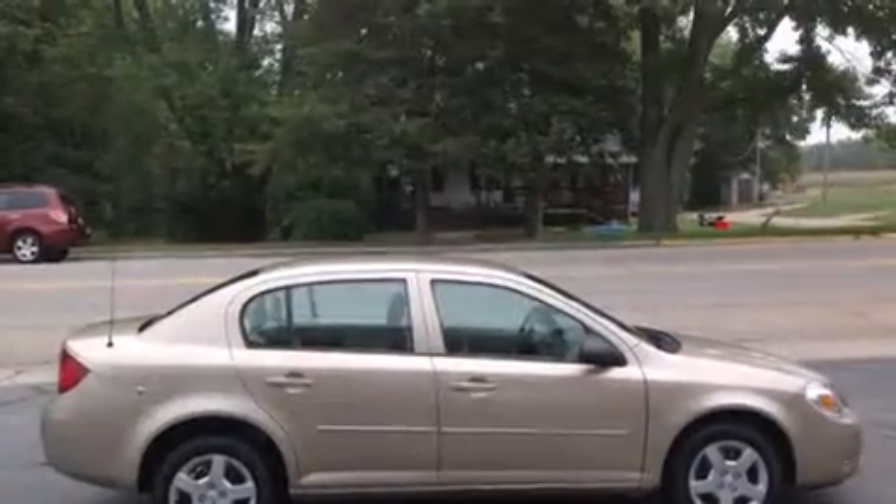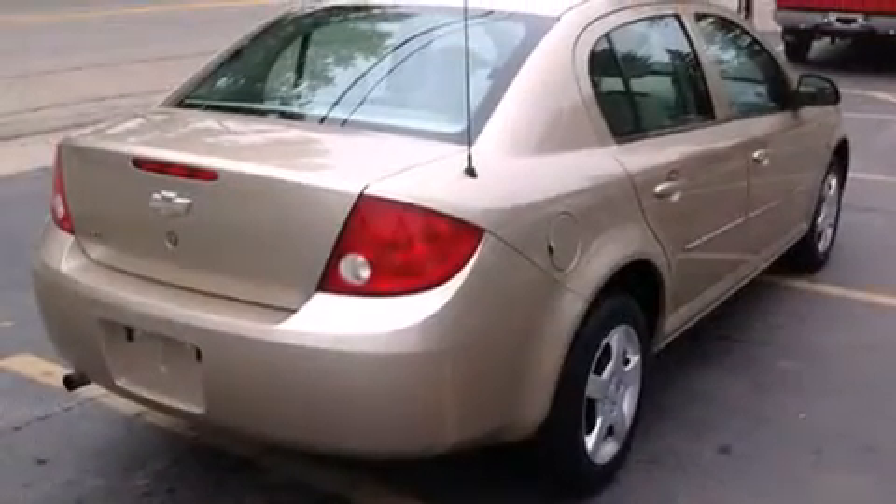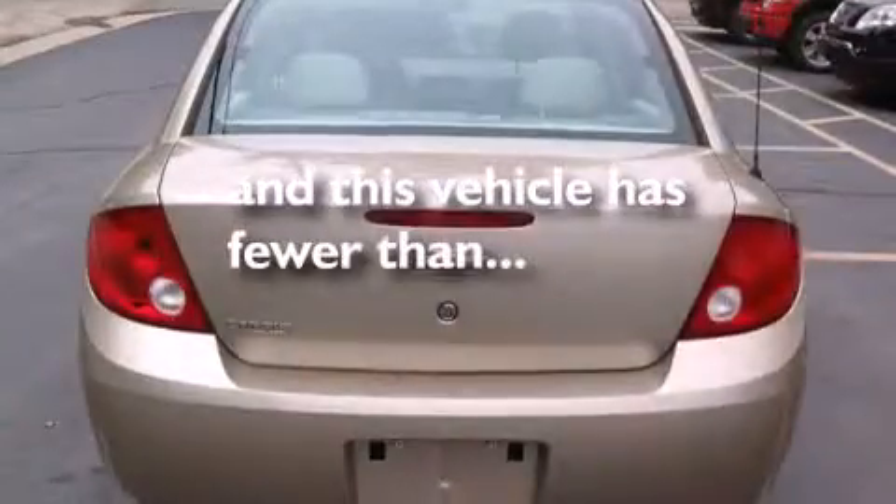Features include air conditioning, a CD player, latch-ready child seat anchors, an anti-lock braking system, and this vehicle has less than 17,000 miles.